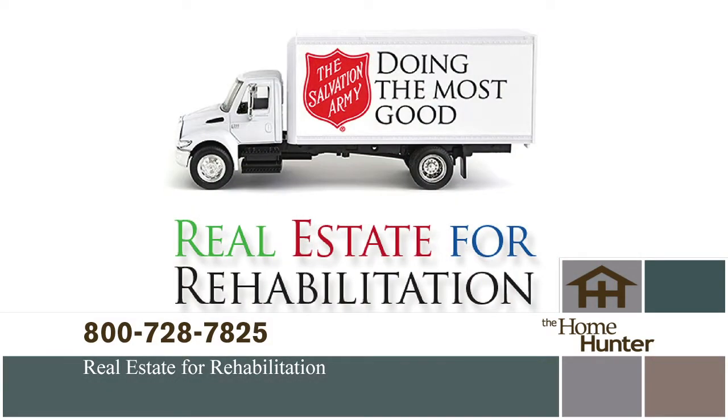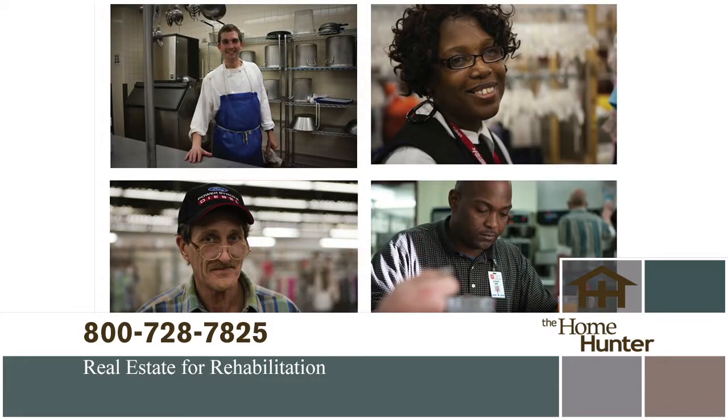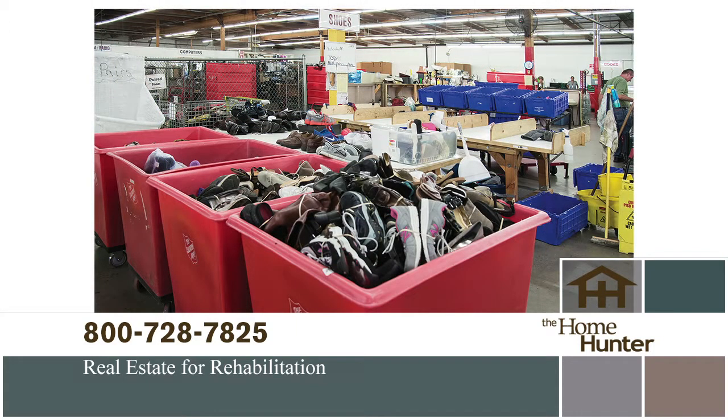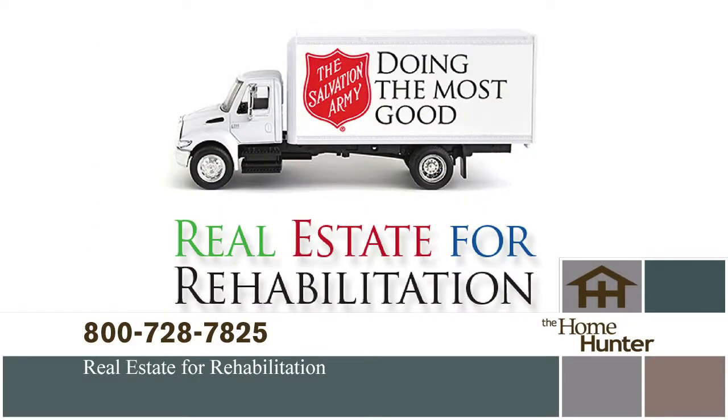A wonderful partnership between the home ownership industry and the Salvation Army is called Real Estate for Rehabilitation. Addiction is the problem — the Army has the solution, and they do it all with donated goods. Your unwanted items can save a life. If you're moving, purging, or just have things you no longer need, call 1-800-728-7825 to schedule a pickup.